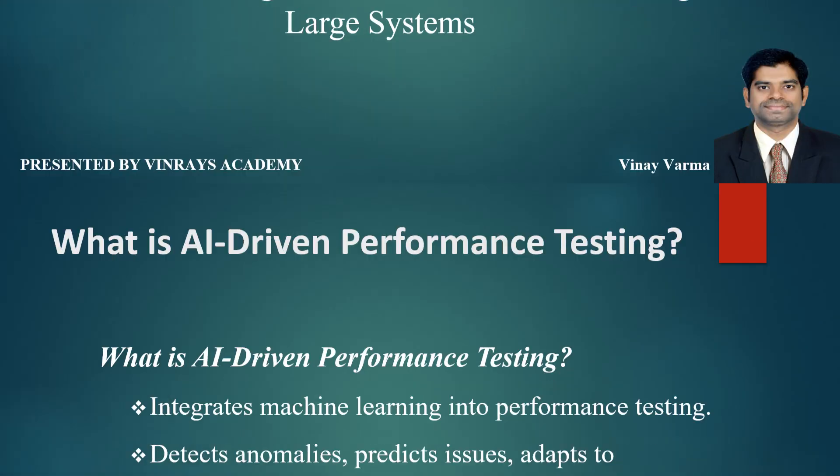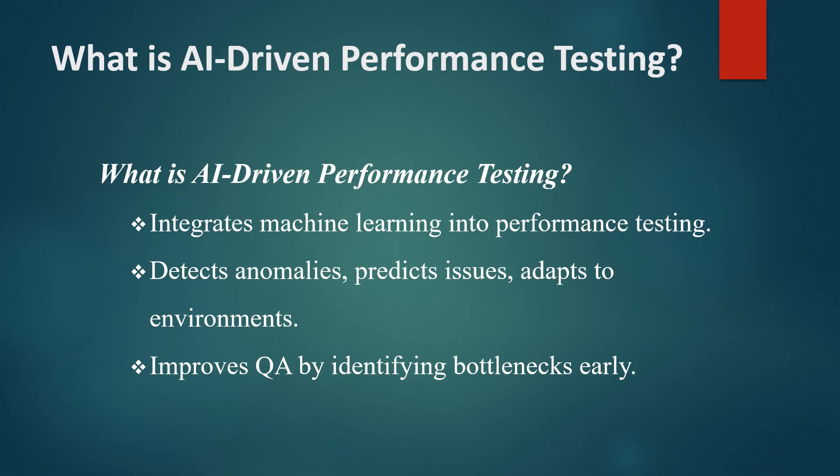Let's get started. AI-driven performance testing integrates machine learning algorithms and automation into traditional performance testing practices. While standard performance testing evaluates how a system behaves under various conditions, AI-driven methods go a step further.